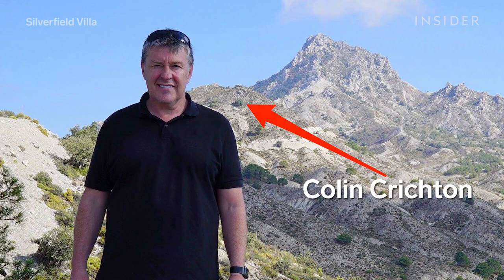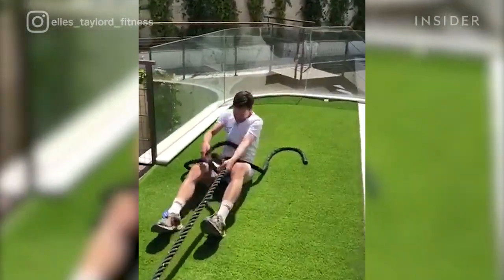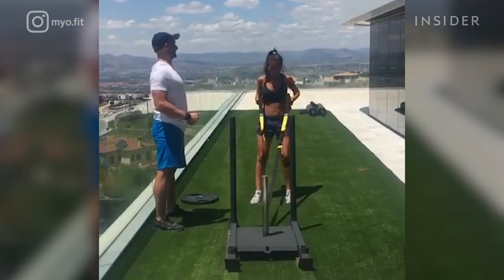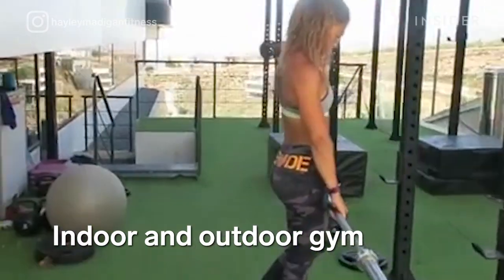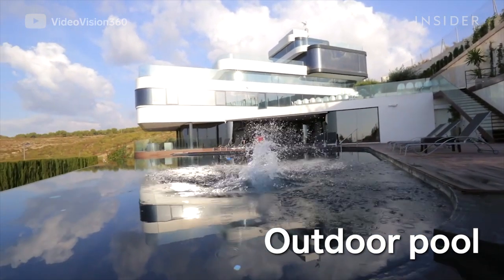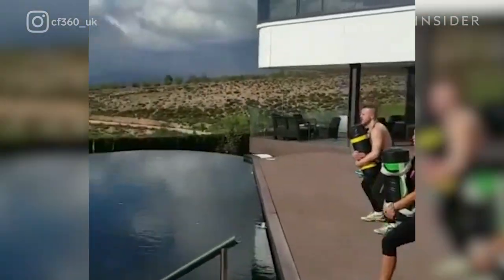This is Colin Critchdon, the owner of Silverfield. Since he loves CrossFit and working out, he decided to turn the extra space into fitness facilities. The very cool part about it is it's fitness-centric, so it's actually meant for CrossFit groups. There's an indoor gym, there's turf all around the balconies so that you can work out on turf instead of on concrete. There's also a full CrossFit rig, an indoor and outdoor gym, an indoor hydrotherapy pool, an outdoor pool, and hiking trails leading up from the villa to the Sierra Nevada mountains. The Airbnb regularly hosts week-long fitness retreats.